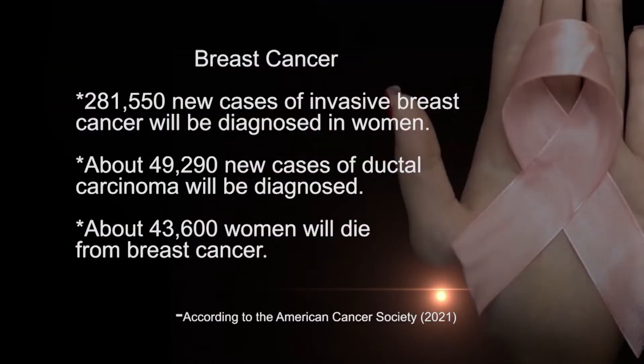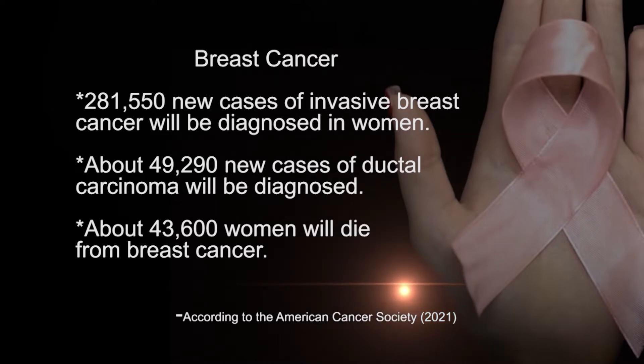Before we discuss more about this, let's go through a few more statistics for our viewers. According to the American Cancer Society, more than 281,000 new cases of invasive breast cancer will be diagnosed in women. About 49,290 new cases of ductal carcinoma will be diagnosed, and about 43,600 women will die from breast cancer. The numbers are still alarming, aren't they?